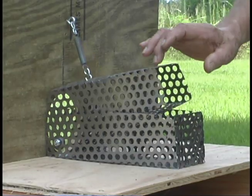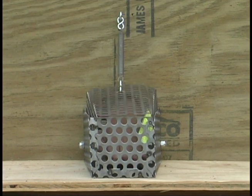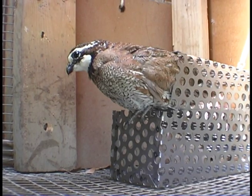Working off adjustable spring tension, the Jaggers Quail Funnel remains open for quail to enter the house. However, the device starts to close if anything heavier tries to enter. Jaggers Quail Funnel keeps predators out.